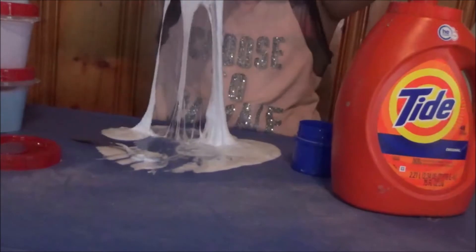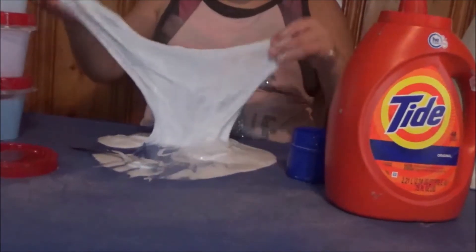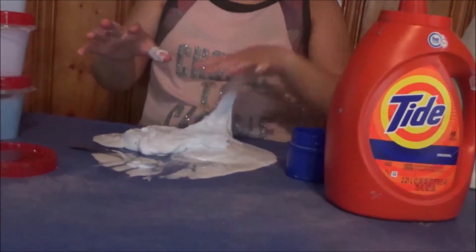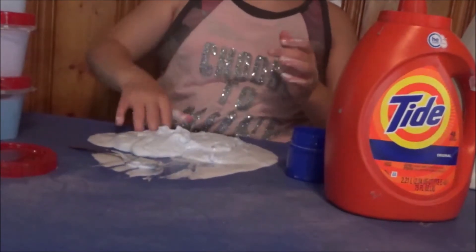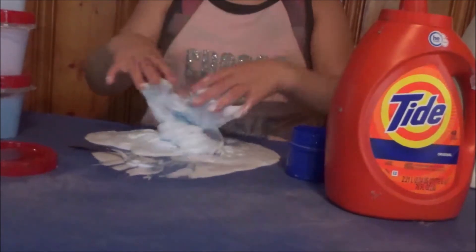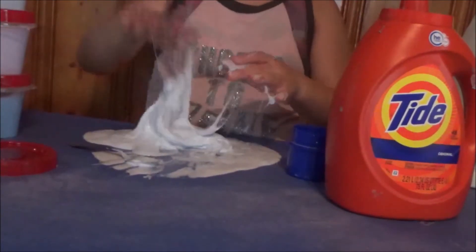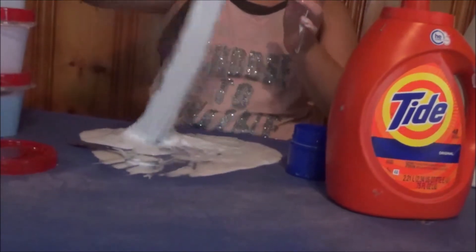And if you make a big one, your arms might hurt from kneading a lot. I honestly get very annoyed when slime is super sticky, so I will probably not be making sticky slime. But if you do like sticky slime, you can DM us and we will make you a sticky slime.